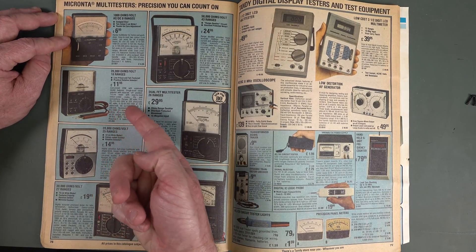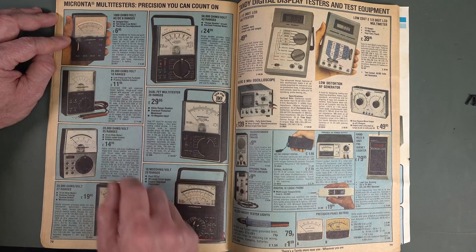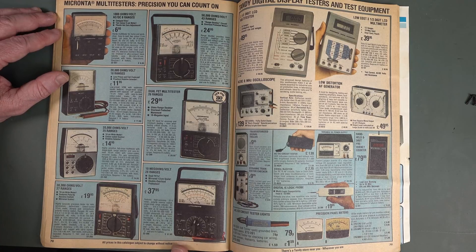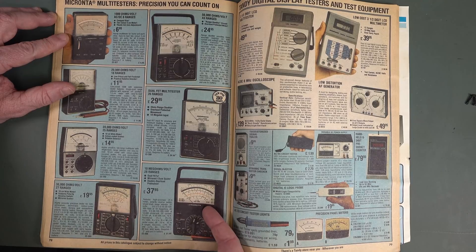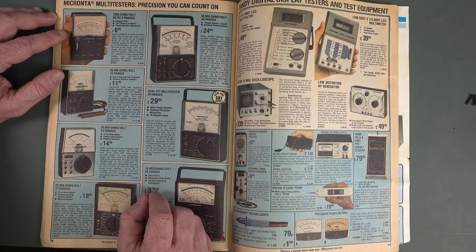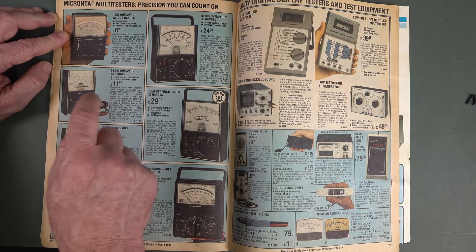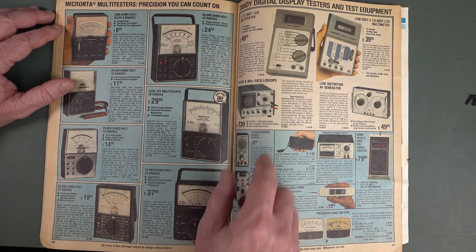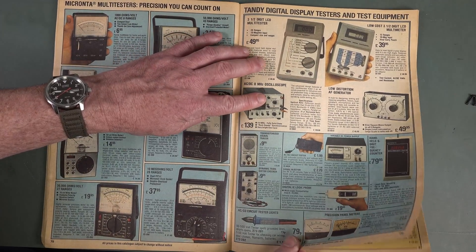My first multimeter — I still have it. The 22-201, 18-range, 20k ohms per volt — absolutely fantastic. I lusted after the big dual FET one. I do actually have one of those now, but I didn't when I was a kid. And the original FET VOM, new for 1980. That was my very first multimeter. I saved up all my pocket money for that when I was a kid — that was my big purchase. I couldn't even dream of owning a digital multimeter, let alone an oscilloscope back in the day. We were dirt poor.